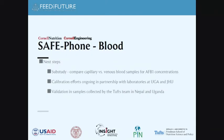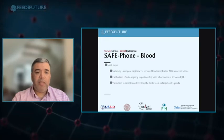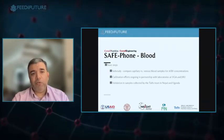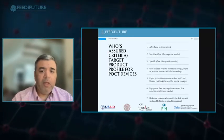We've just finished a sub-study — results came back this week — comparing capillary versus venous blood samples for AFB1 concentrations, done in partnership with labs at University of Georgia and Johns Hopkins. Once we have that data, we'll decide whether to make a test for capillary or venous aflatoxin levels. We also have access to samples collected by the Tufts team in Nepal and Uganda for eventual validation efforts.